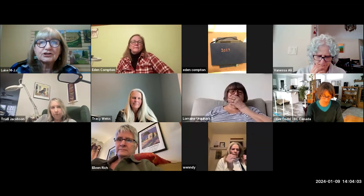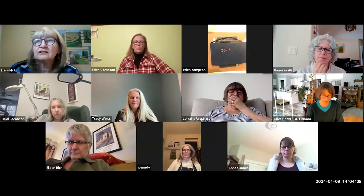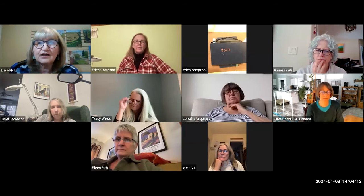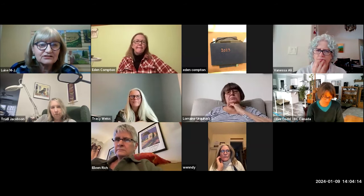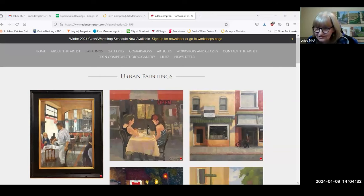So I shall now share my screen to let you take a look at the gallery on Eden's website, and I'll let her guide you through and highlight what she wants to point out. Welcome, Eden. Hello — I see some familiar faces. Hello, Eileen, and Wendy, and Trudy, and hello everybody else who I haven't met yet. Welcome, everyone who showed up in the meantime. Quite a group.